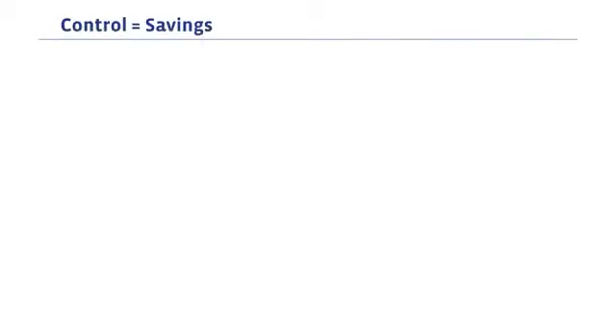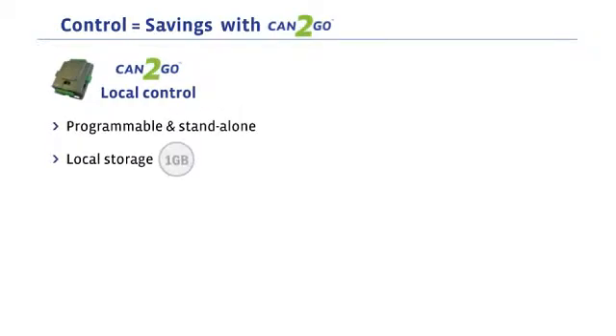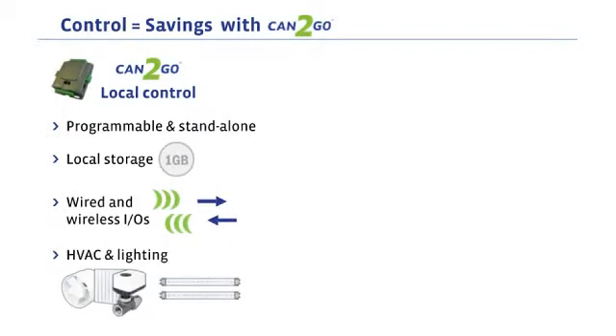Control means savings, minus the downtime and payback period. Can2Go minimizes these at the controller level with programmability, local storage, wired and wireless inputs and outputs, and combined HVAC and lighting control in one controller.